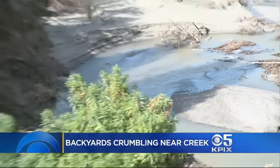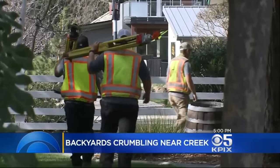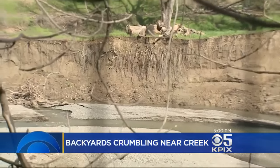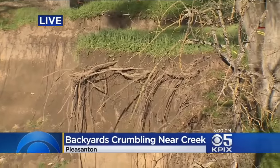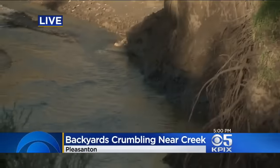But until Zone 7 Water Agency finishes its surveys and the Army Corps of Engineers signs off on an emergency permit, everyone's hands are tied — rain or no rain. And this gives you another view of the other side of the creek so you can see just how it's starting to erode away.